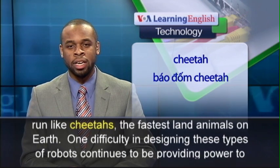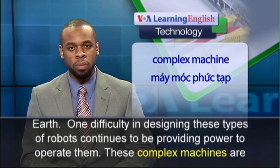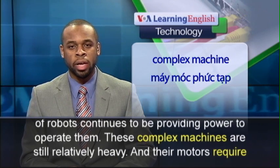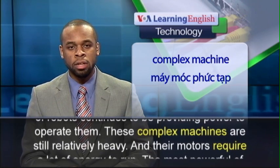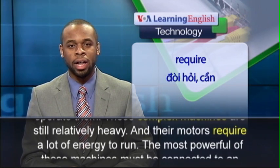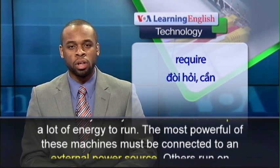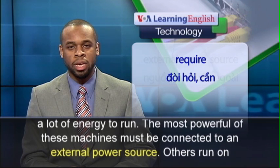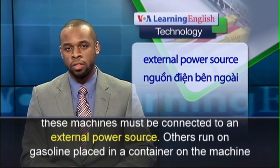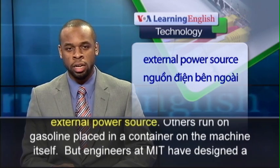One difficulty in designing these types of robots continues to be providing power to operate them. These complex machines are still relatively heavy, and their motors require a lot of energy to run. The most powerful of these machines must be connected to an external power source, while others run on gasoline placed in a container on the machine itself.